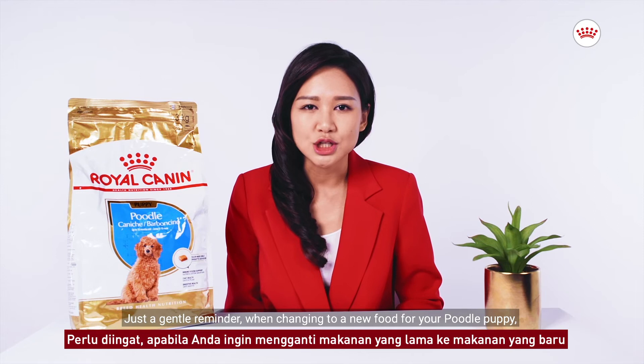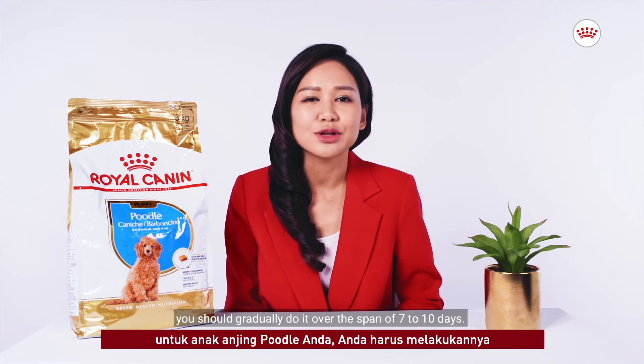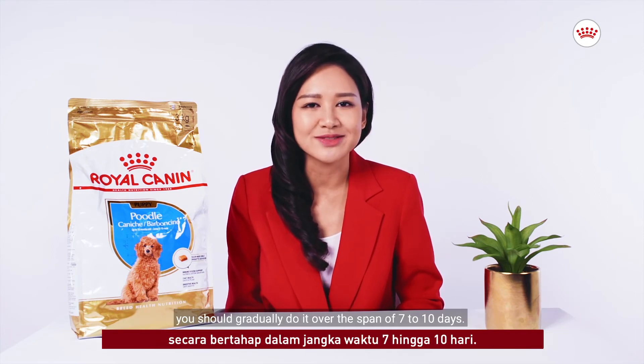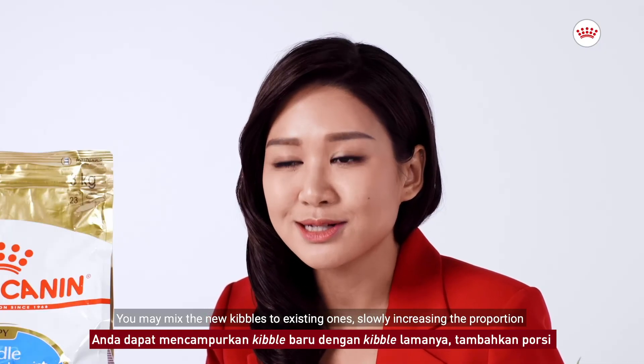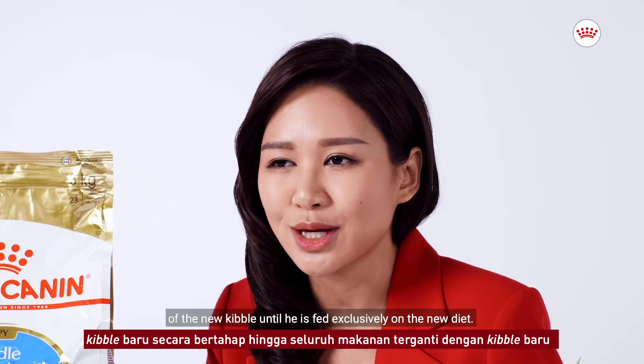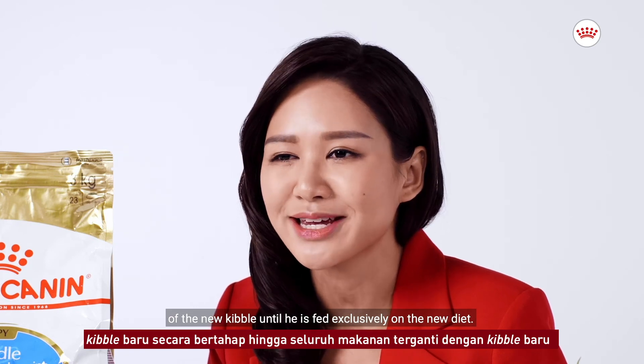Just a gentle reminder: when changing to a new food for your Poodle Puppy, you should do it gradually over the span of 7 to 10 days. You may mix the new kibble with existing ones, slowly increasing the proportion of the new kibble until he is fed exclusively on the new diet.